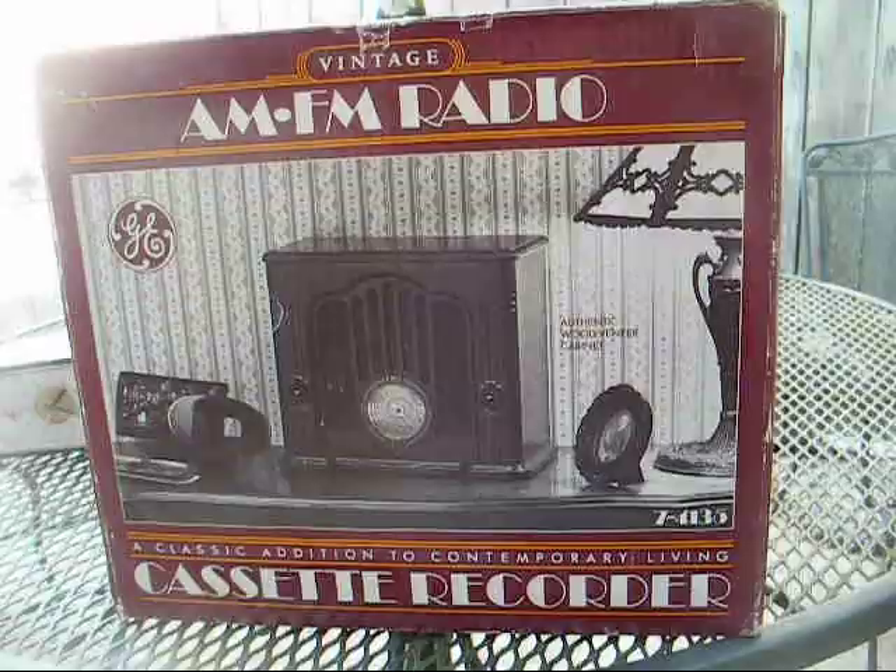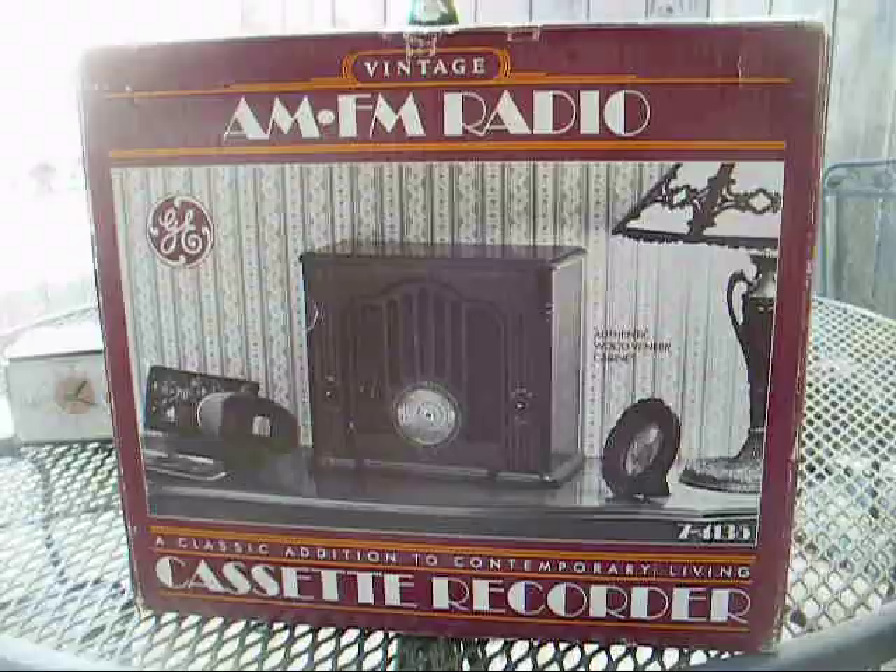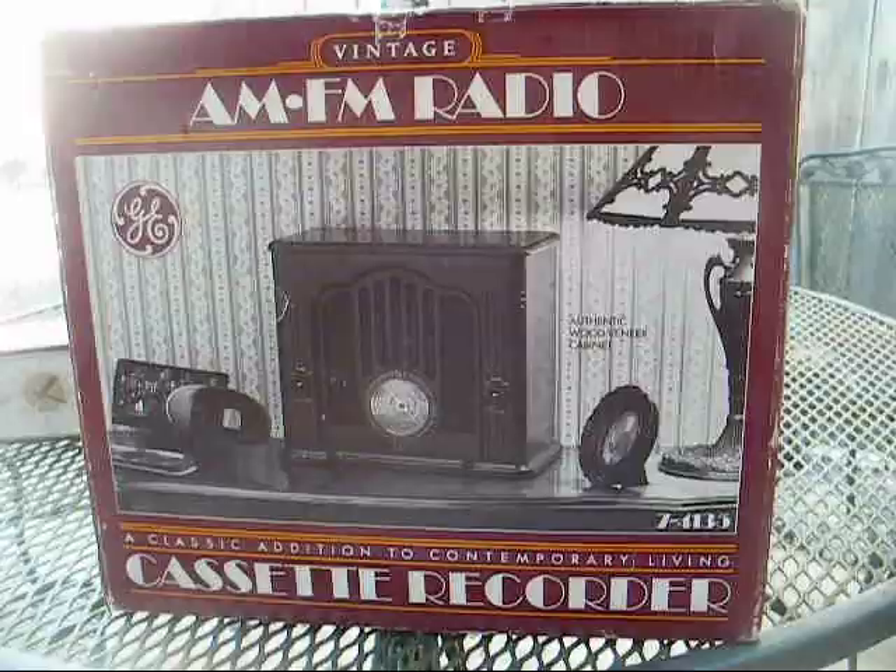Now I'm wishing I would have kept it because they gave it to me, but those are easy enough to find replacements for. Anyway, I found this thing that's still in the box — this is a GE AM-FM radio with a cassette recorder built in.